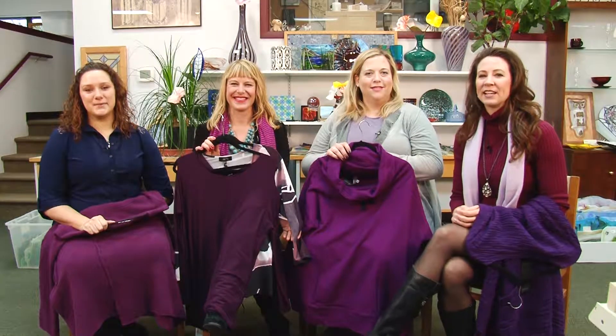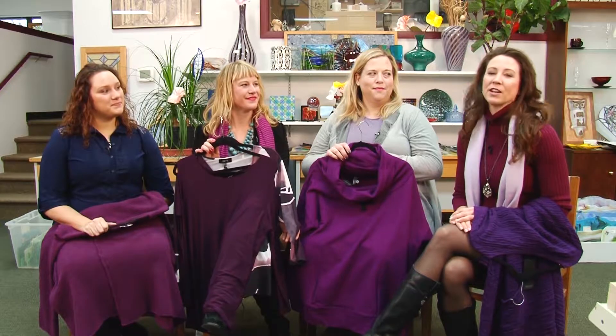Welcome back to Girl Talk. We're filming today at a glass studio called The Vinery, down East Washington Avenue. We are so lucky — we get to meet with the owner, Denny, a little bit later and talk about classes that they have to offer here.